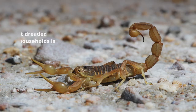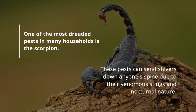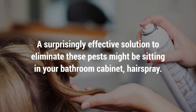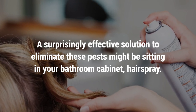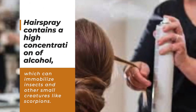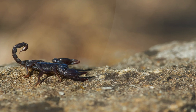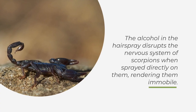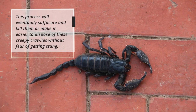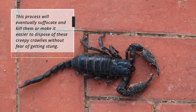Scorpions. One of the most dreaded pests in many households is the scorpion. These pests can send shivers down anyone's spine due to their venomous stings and nocturnal nature. A surprisingly effective solution to eliminate these pests might be sitting in your bathroom cabinet — hairspray. Hairspray contains a high concentration of alcohol, which can immobilize insects and other small creatures like scorpions. The alcohol in the hairspray disrupts the nervous system of scorpions when sprayed directly on them, rendering them immobile. This process will eventually suffocate and kill them, or make it easier to dispose of these creepy crawlers without fear of getting stung.